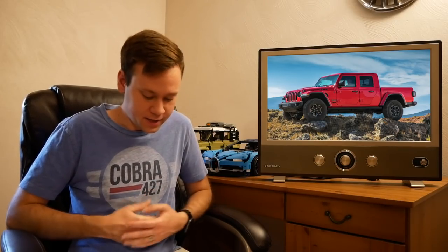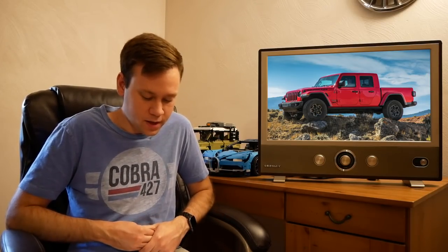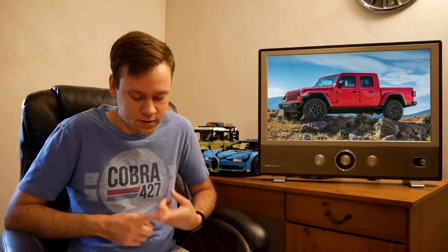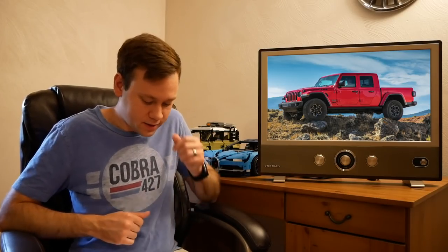In some other Jeep news, the 2021 Gladiator is now going to be available with the EcoDiesel — the same motor the Wrangler got last year, which I reviewed this past winter and really liked. I think it'll be the best engine for the Gladiator setup, especially for towing capability. It is a decent price jump though — it requires the two-thousand-dollar automatic transmission and then adds another four thousand on top for the engine, so it's a six-grand upgrade overall. They'll be available this fall, starting at about forty-one thousand dollars including destination for the cheapest Sport trim.